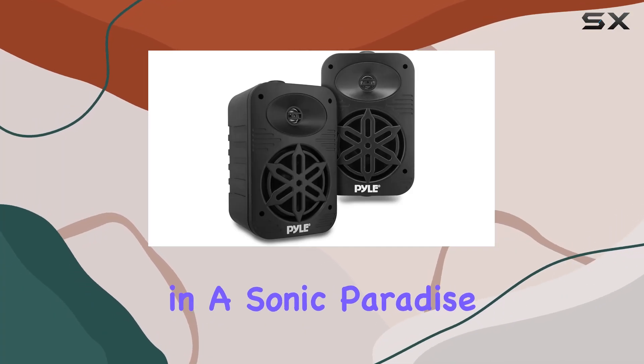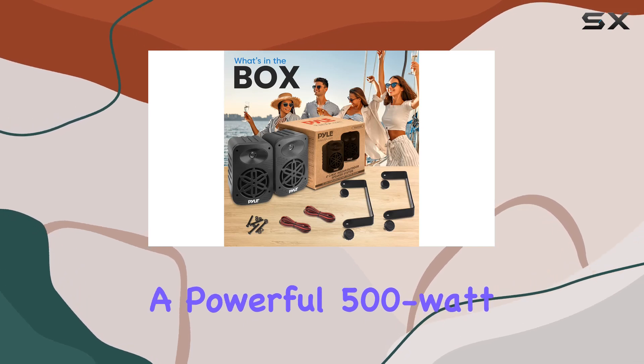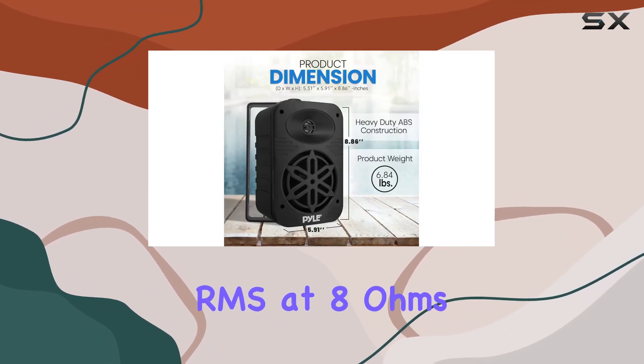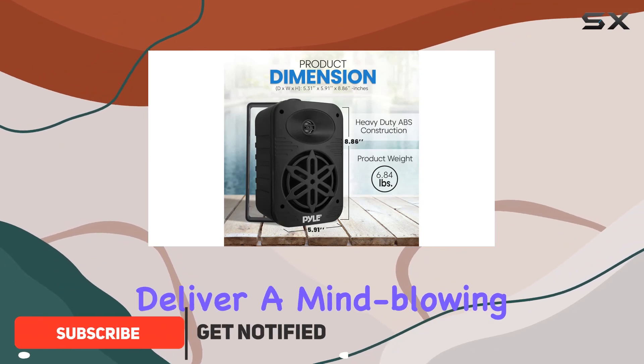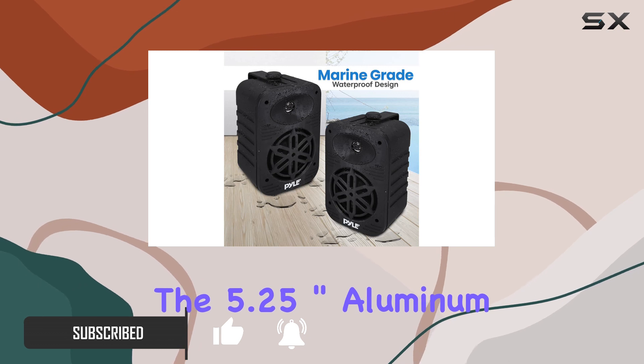Immerse yourself in a sonic paradise with the Pyle USA indoor/outdoor speakers, boasting a powerful 500-watt peak power output and 250-watt RMS at 8 ohms. These speakers deliver a mind-blowing audio experience.